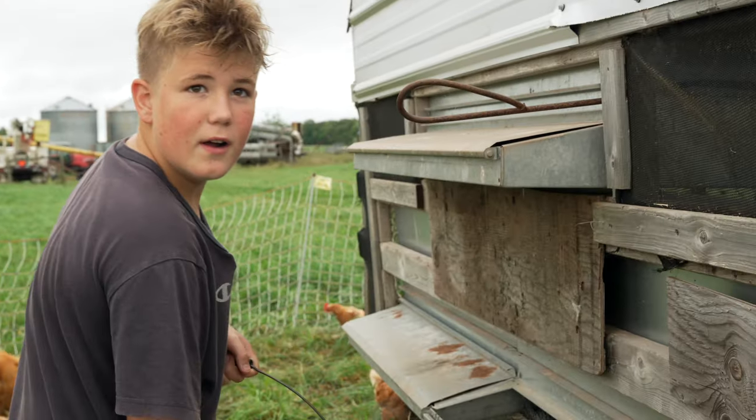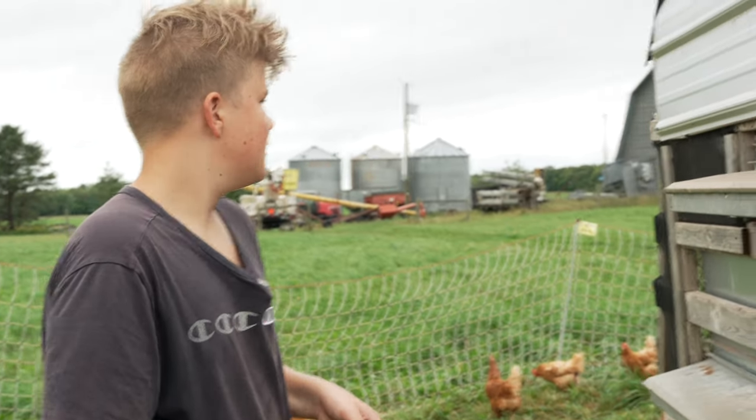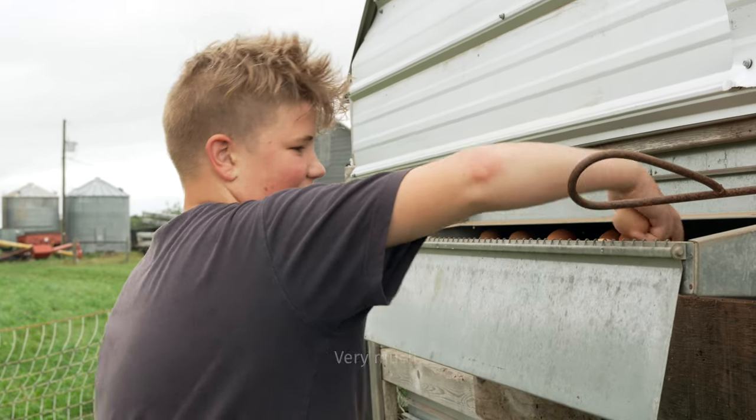When did you decide that you were going to be the egg collector for the family? When my sister quit. Do you enjoy your life? Yes, I do. Very much.